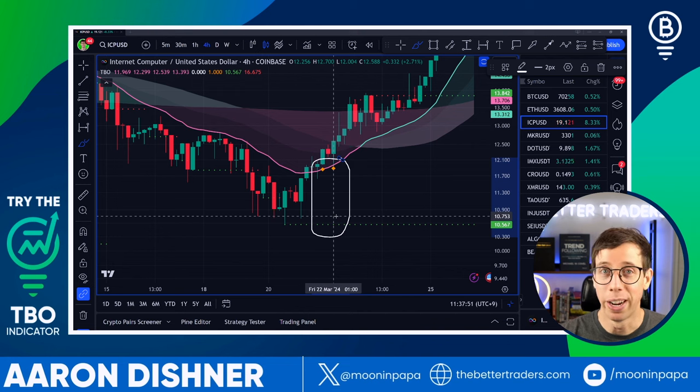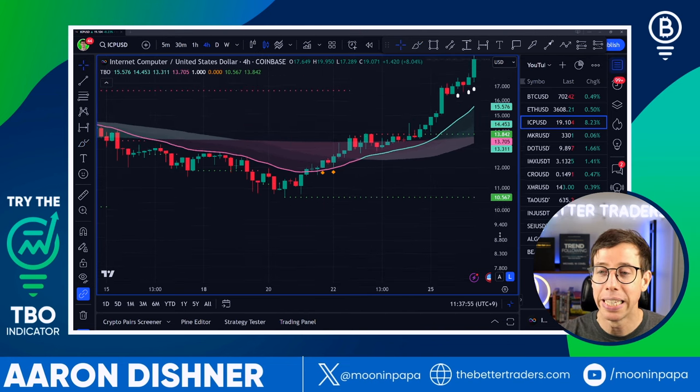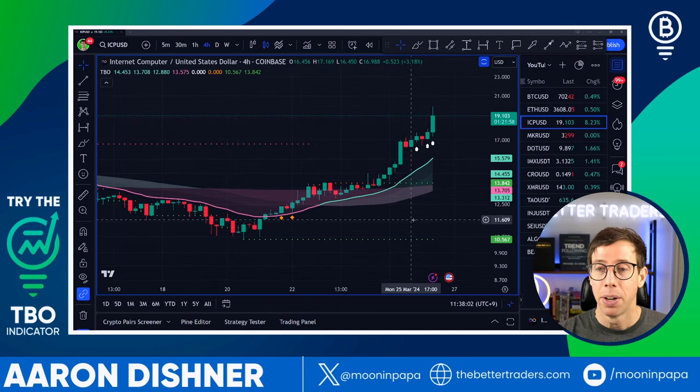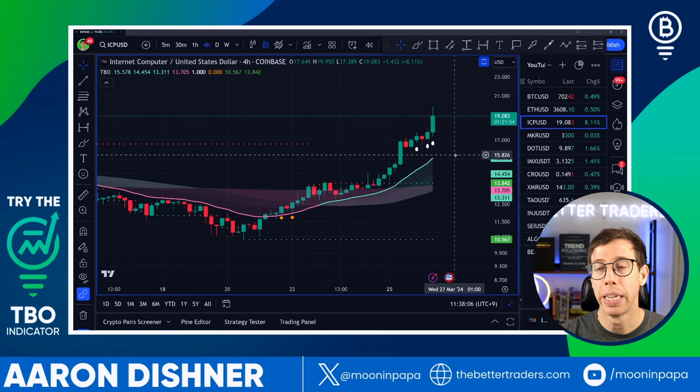I didn't actually take this ICP trade recently — I've been holding ICP for months. Now let's look at a couple of charts that haven't had this explosive reversal yet, to figure out if they're good opportunities for a bottom buy. Some of these happened more recently than others, so depending on when you watch this video, the relevance may vary.